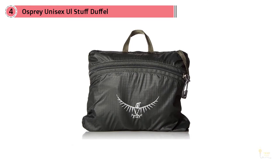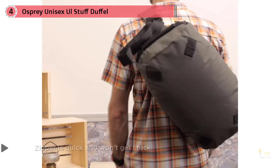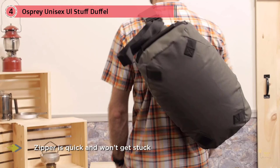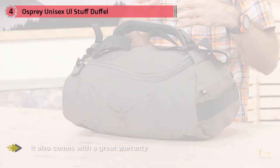The comfy padded shoulder straps help when you need to throw your bag over your shoulder, plus the bag zipper is quick and won't get stuck. It also comes with a great warranty — the company will repair any damaged or defective bag free of charge, no matter when it was purchased, and if they can't fix it they'll replace it.